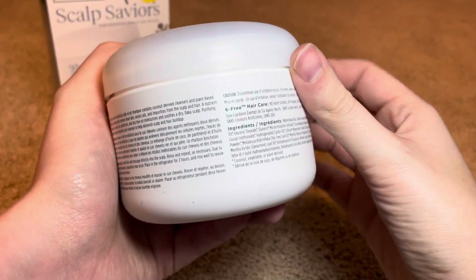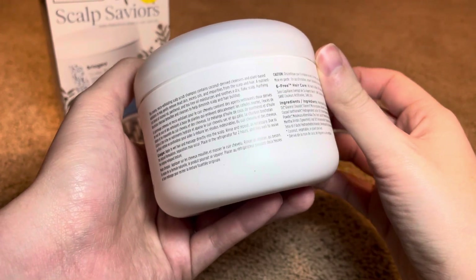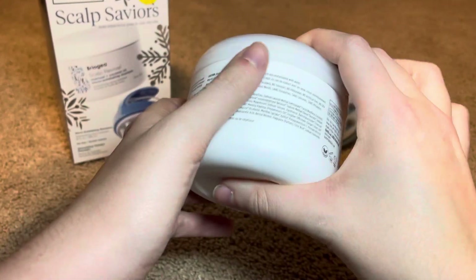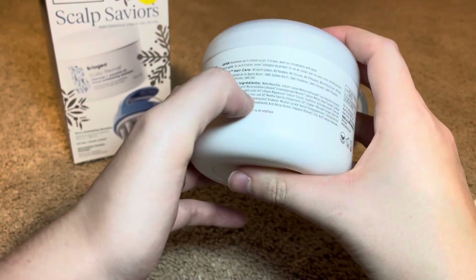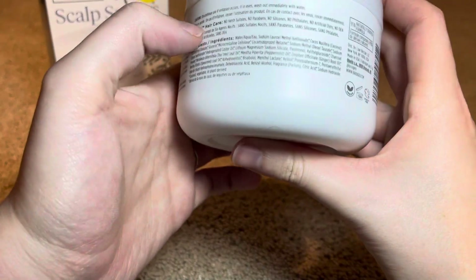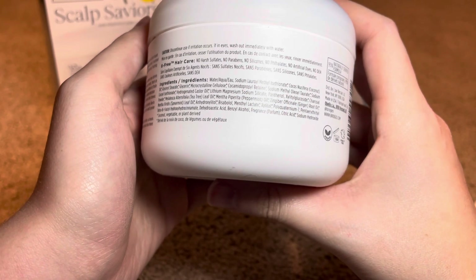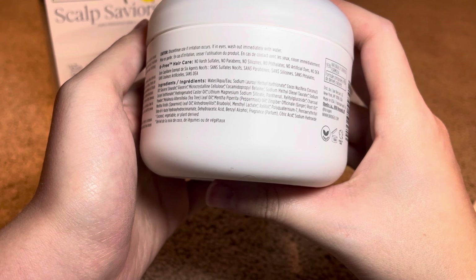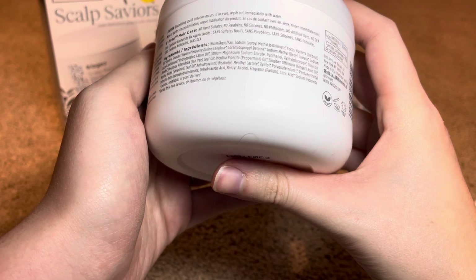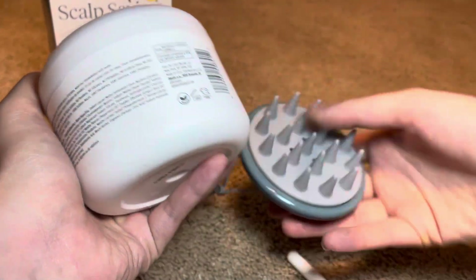I personally, in the winter, deal with some dry scalp, so I was interested when I saw this at Ulta. It says the six-free hair care: no harsh sulfates, no parabens, no silicones, no phthalates, no artificial dyes, no DEA. It's funny that it says no silicones, and this massager is silicone.